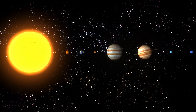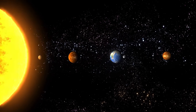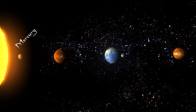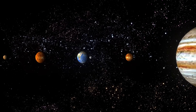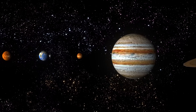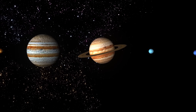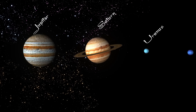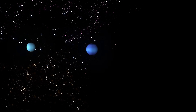There are eight planets in the solar system. The four inner planets are smaller and made mostly of rock and metal; there are Mercury, Venus, Earth, and Mars. While the four outer planets are much larger and made mostly of hydrogen, helium, and other gases; there are Jupiter, Saturn, Uranus, and Neptune. There are also dwarf planets, like Pluto.